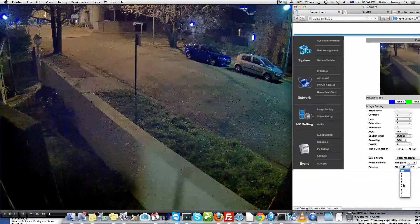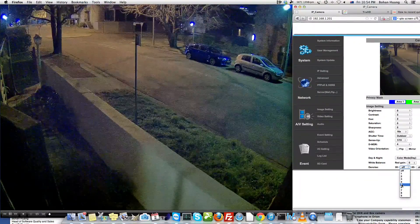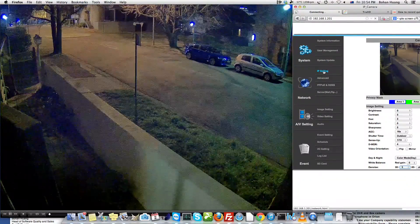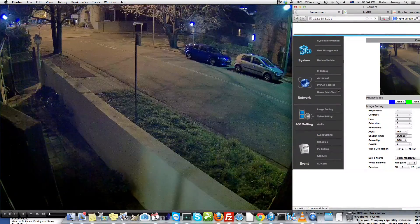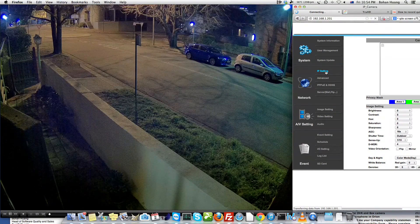We activate this 3D mode here. As you can see, the noise in the image is dramatically reduced.